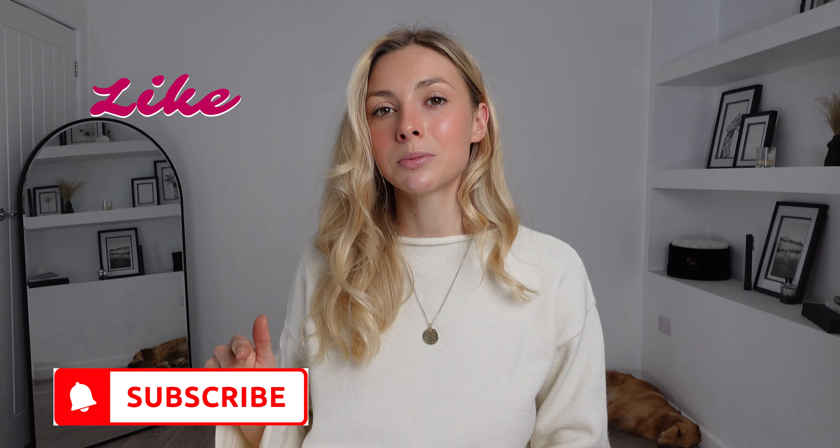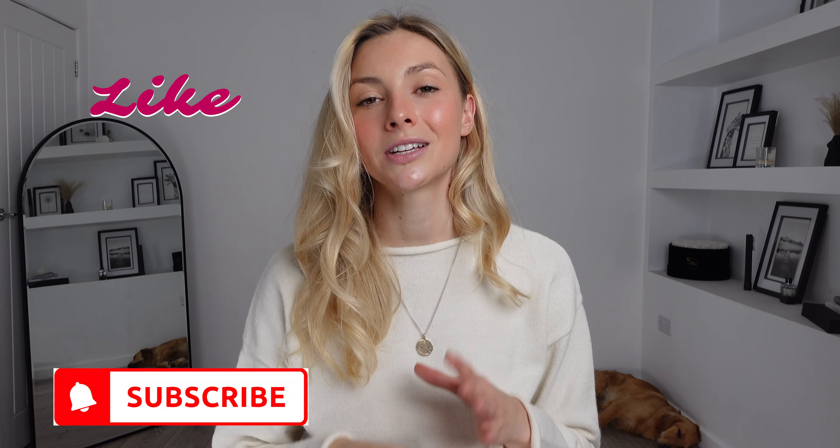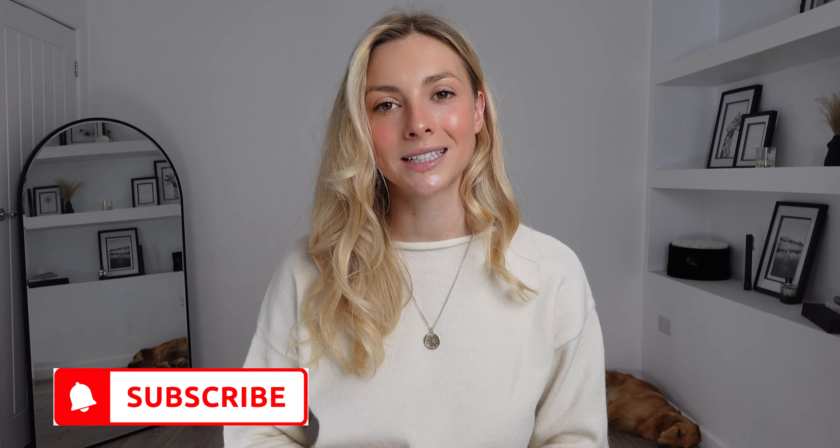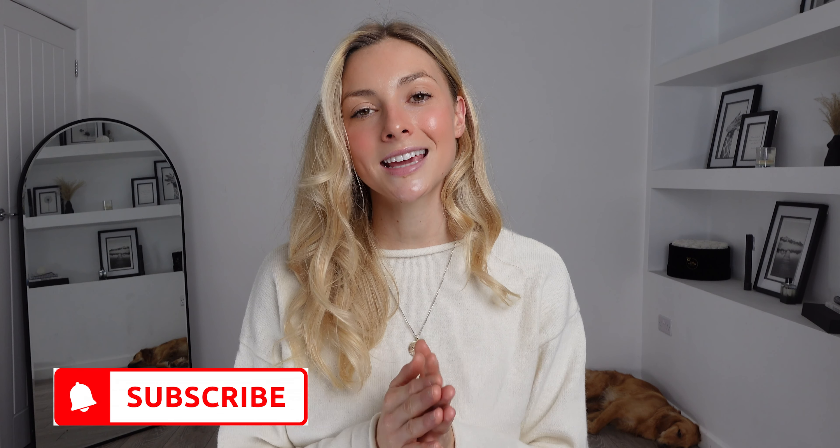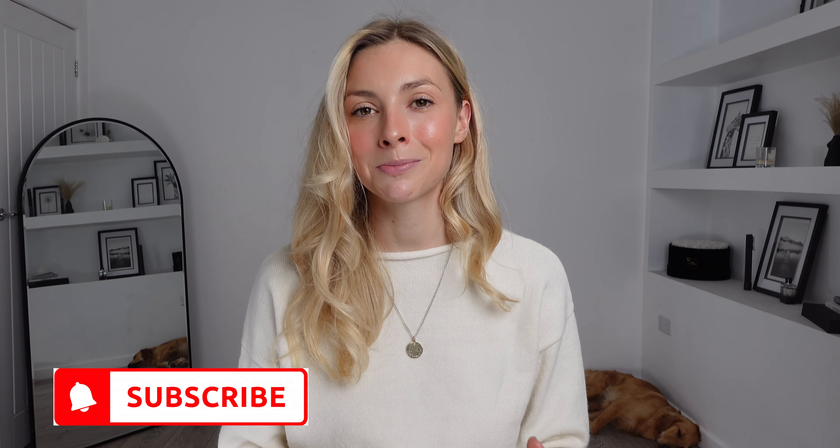So that does conclude my Commence haul for today. I really hope you liked this one as much as I did. I will link everything in the description box down below as I usually do. Please don't forget to give it a big thumbs up, hit that subscribe button and the notification bell so you never miss any of my future hauls. Subscribing to my channel is completely free and you can unsubscribe at any point. Thank you so much for watching and with all your support on my channel let's get us to 5,000 subscribers.